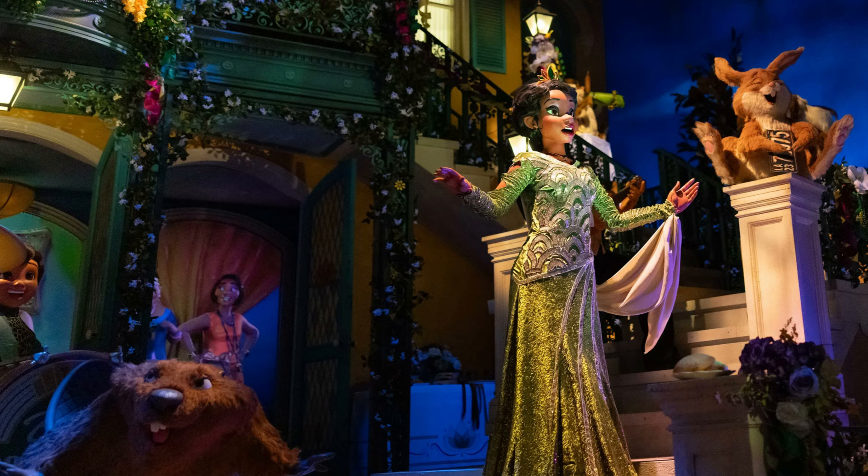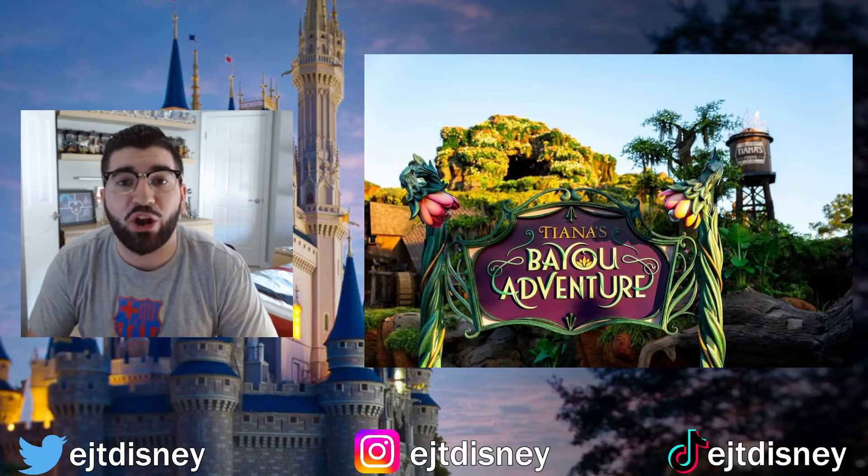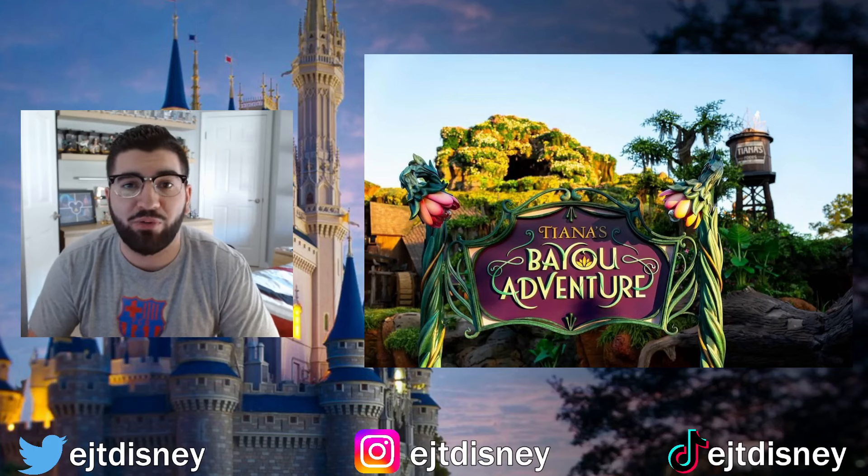Let me know your thoughts in the comment section below. When is your next trip to Magic Kingdom and are you excited to ride Tiana's Bayou Adventure for the first time? Make sure you smash that like button and subscribe to the channel if you're new, and I'll catch you guys in the next video — peace.